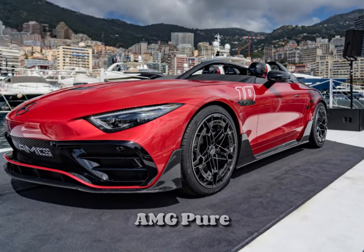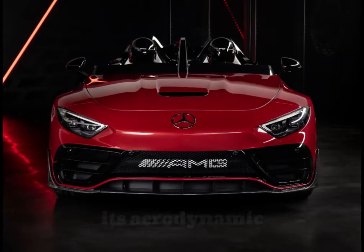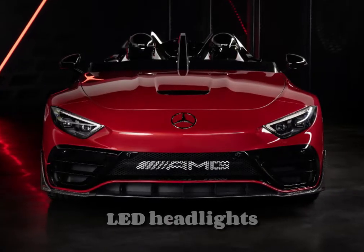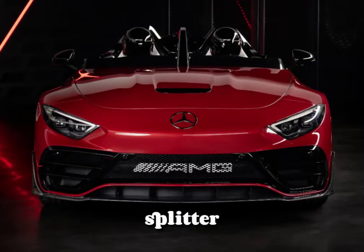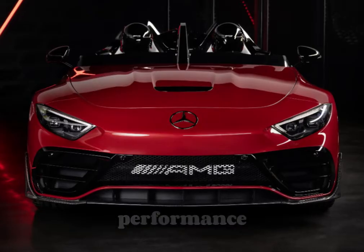Externally, the SL-AMG Pure Speed exudes a dynamic and aggressive design, highlighted by its aerodynamic lines, distinctive AMG grille, and LED headlights. The roadster's aerodynamic enhancements include a prominent front splitter and a rear diffuser, contributing to its high-speed stability and performance.